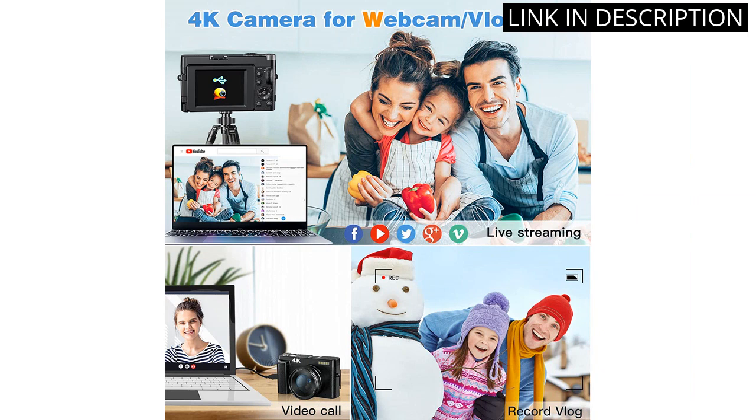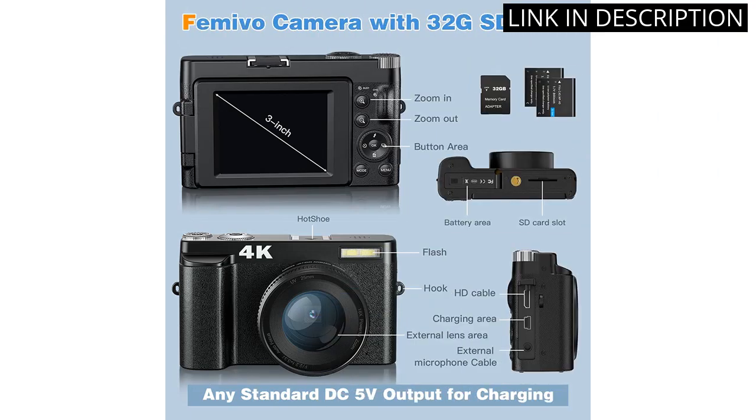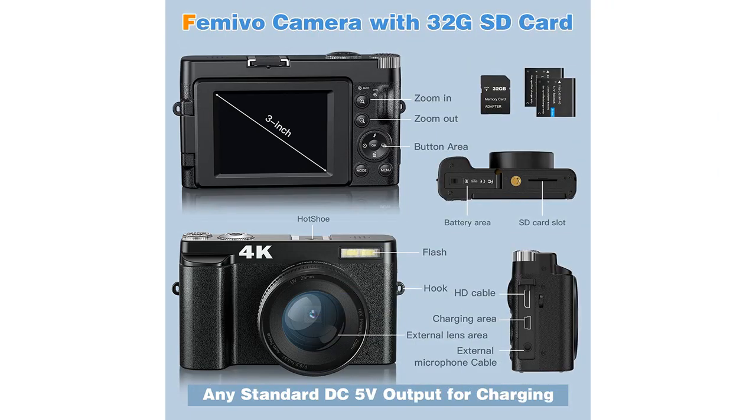It is also really easy to use and compact, making it an ideal everyday camera. I highly recommend this camera to anyone looking for a high-quality point-and-shoot digital camera.